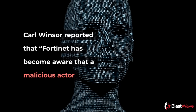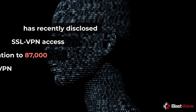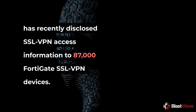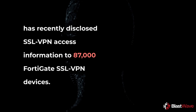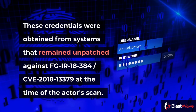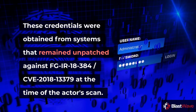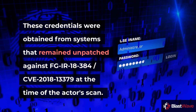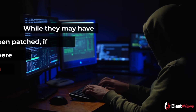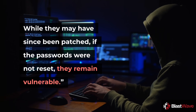Carl Windsor reported that Fortinet has become aware that a malicious actor has recently disclosed SSL VPN access information to 87,000 FortiGate SSL VPN devices. These credentials were obtained from systems that remain unpatched against FG-IR-18384 / CVE-2018-13379 at the time of the actor's scan. While they may have since been patched, if the passwords were not reset, they remain vulnerable.